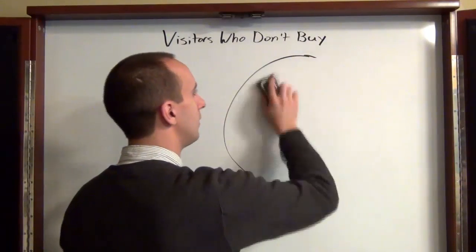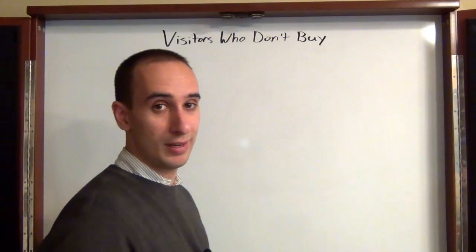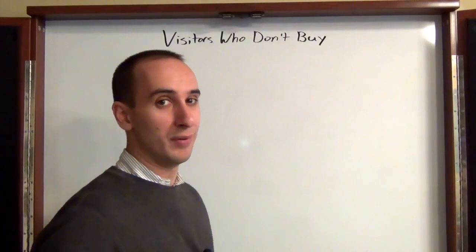So, a couple of ideas that hopefully can help. I haven't figured it all out myself — this is a continual challenge that I face with my business as well. I think anybody who owns a website is always looking for ways to improve their conversions.